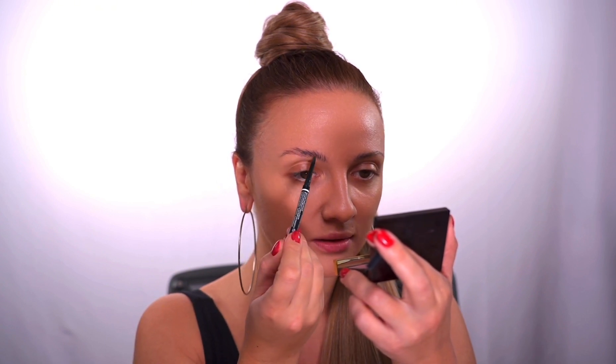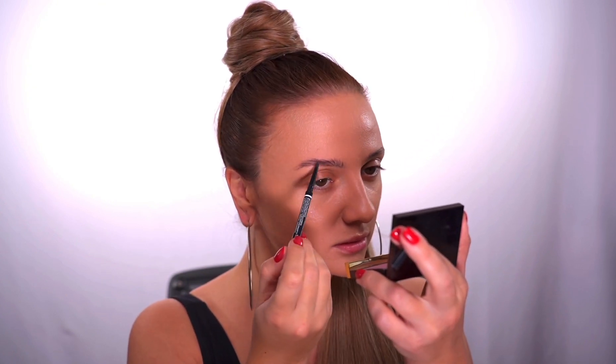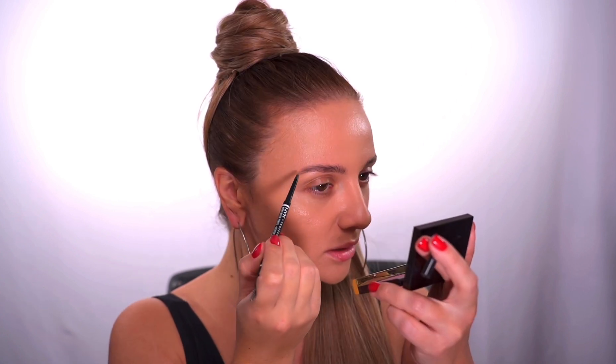Next step — brows on fleek. Ariana Grande's brows are always on point. Let's fill in any sparse areas with your favorite brow pencil or powder. I love to use NYX brow pencils. I simply fill in all the spaces in my eyebrows and extend the tail a little longer than my own. Ariana's eyebrows are perfectly shaped, so take your time with this step.